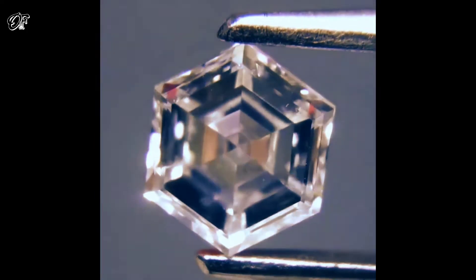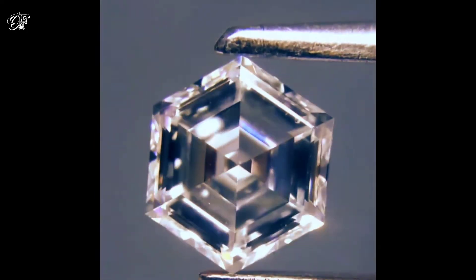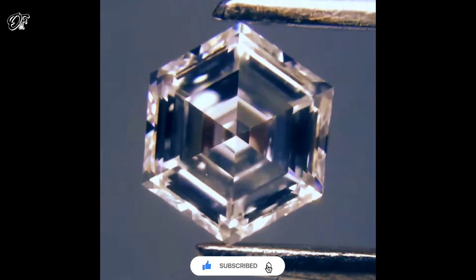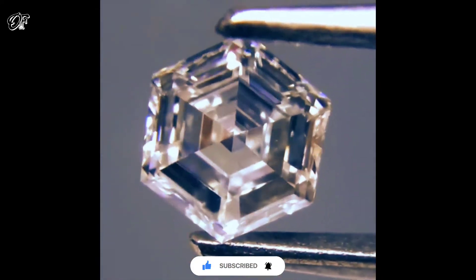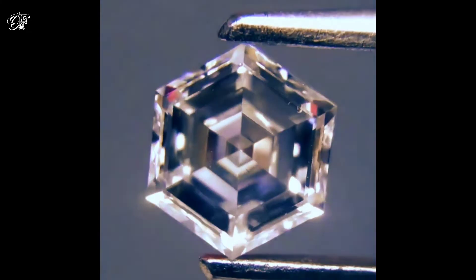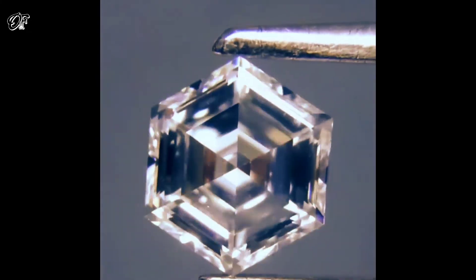Hexagonal diamonds are predicted to be about 60% harder than regular diamonds based on their structure, and this extra hardness could have important industrial applications if they could be made synthetically. For example, they could potentially be used to make ultra-hard saw blades or other machine parts, says Solek.